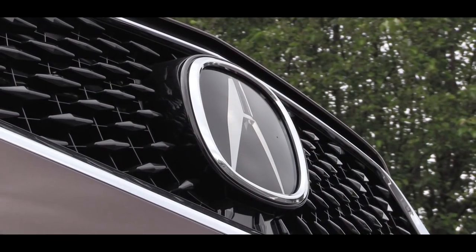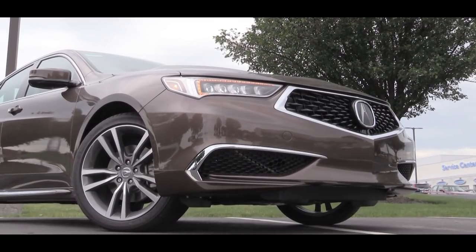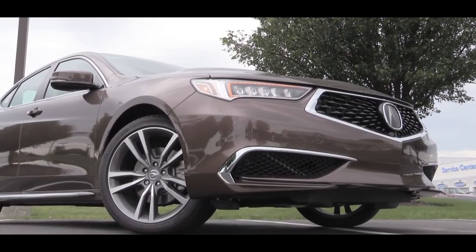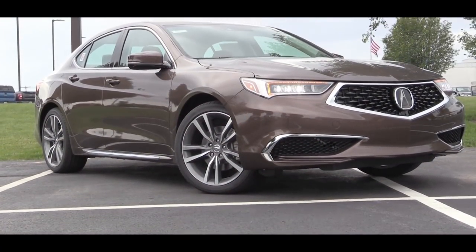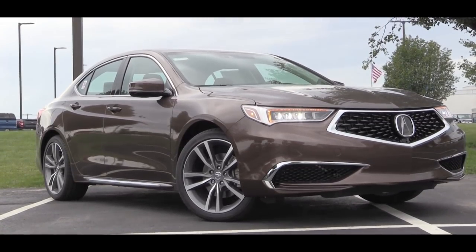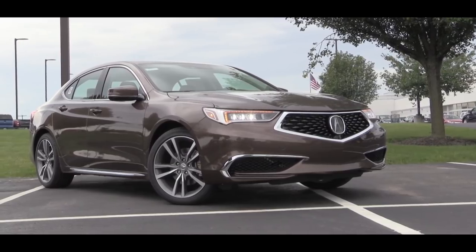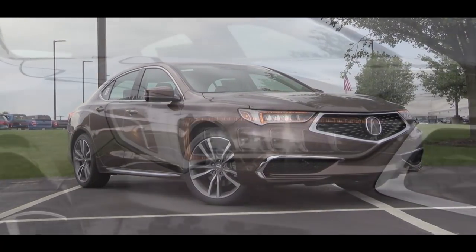Let's check out the exterior. There are some new exterior colors for the 2020 Acura TLX. The one we're in is labeled Canyon Bronze Metallic — I absolutely love this color. Also new are Performance Red Pearl, Majestic Black Pearl, and Apex Blue Pearl. It's always fun when car companies switch up color selections each year.